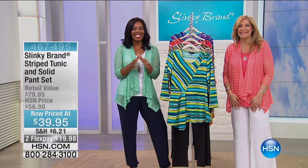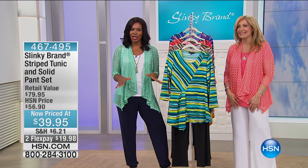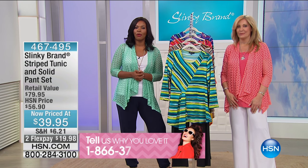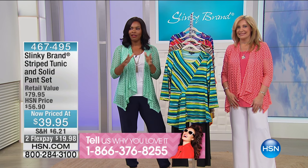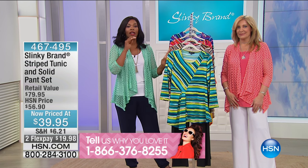We are in the midst of slinky and I see that a lot of you are still shopping. Good for you. Call us because we would love for you to be a part of the show. 1-866-376-8255 is our phone number and we are going to move on.